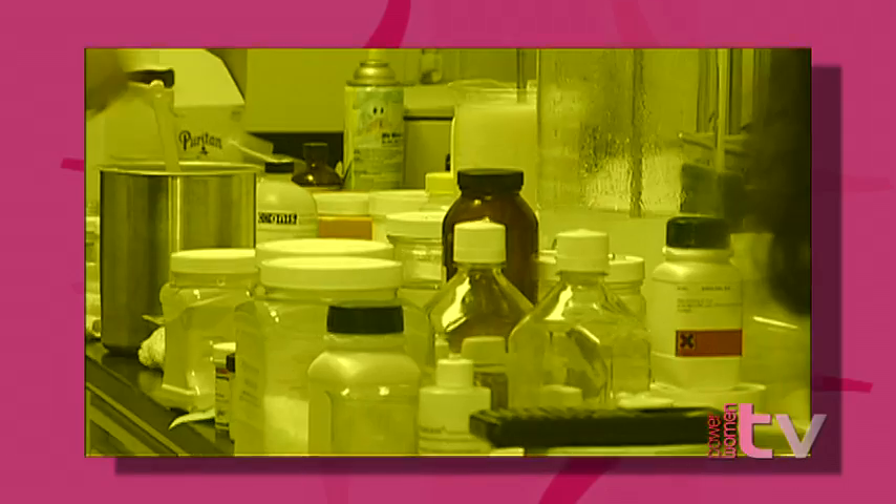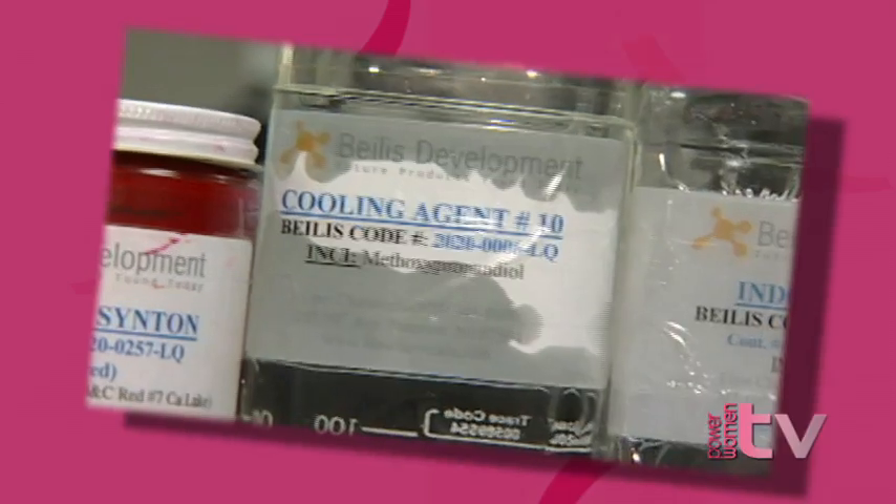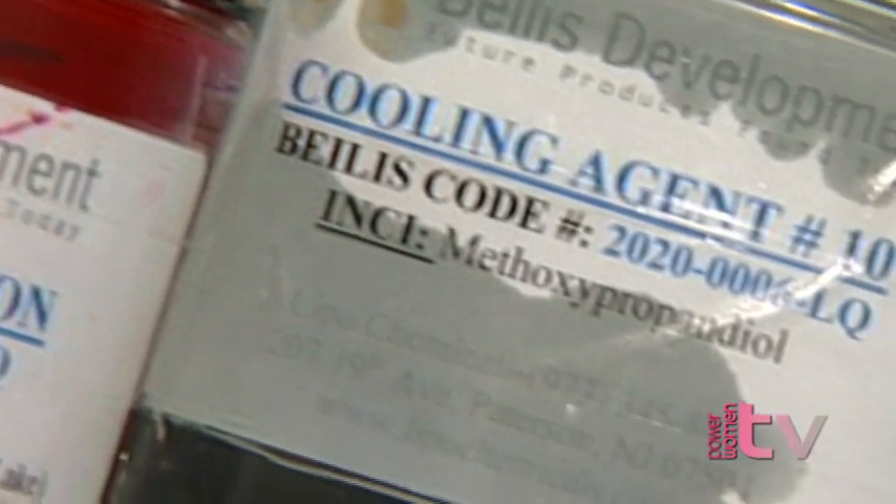The way that this is plumping the lips is through vitamin B3. Vitamin B3 stimulates blood flow to the lip surface. And then there's an ingredient that's lemon peel oil — lemon peel oil acts as a cooling agent.